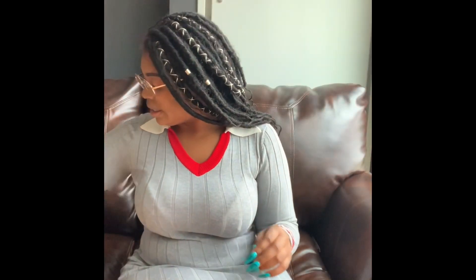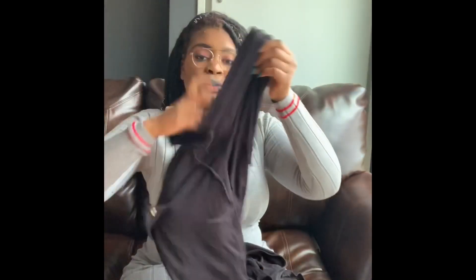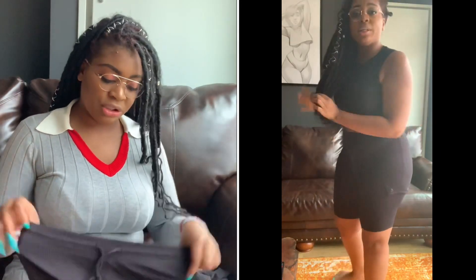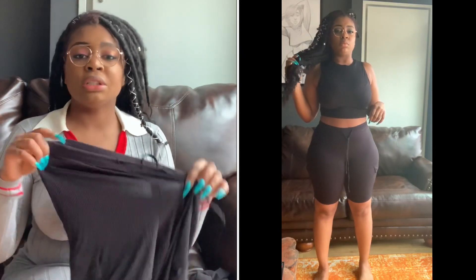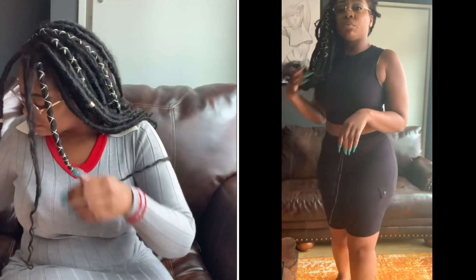Now we have the Big Chillin biker short set in black — shorts and a top. Really comfortable; I'm all about the comfy. As long as it stretches, I will fit this booty and everything else into it. The shorts don't ride up too much — if I pull them down they rise a little, but they're not uncomfortable. Super cute, I love it.